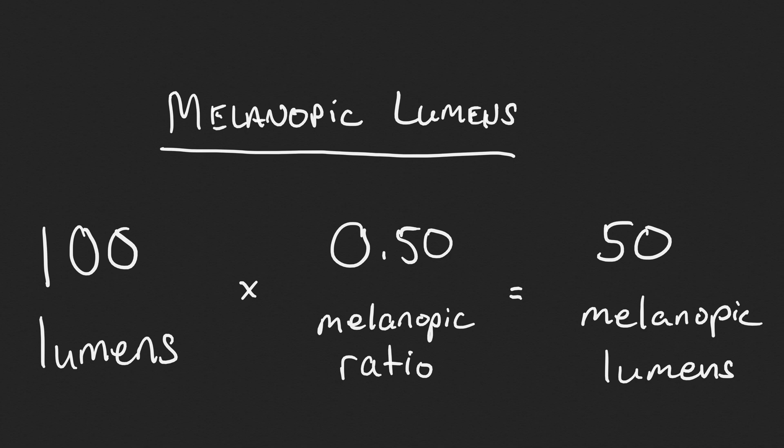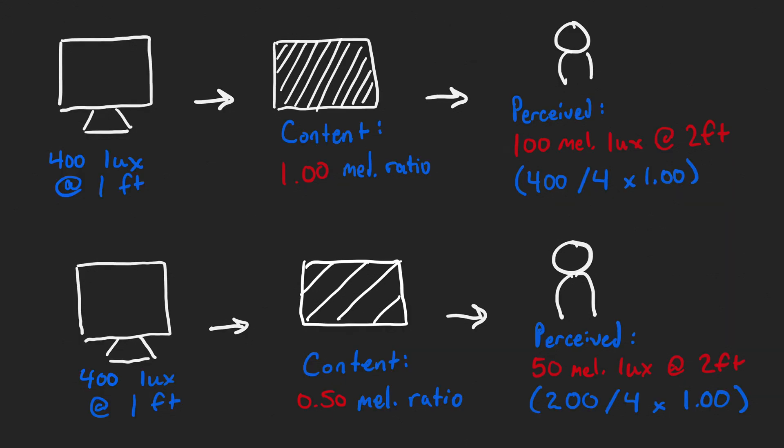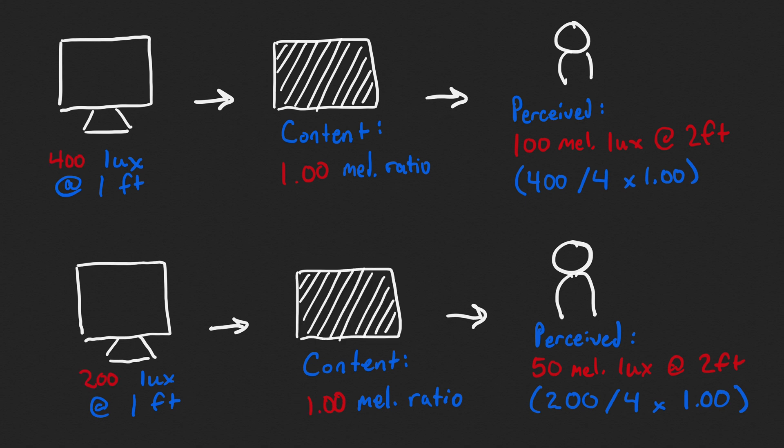Now let's combine the concepts of melanopic light and intensity. If you multiply the melanopic ratio by lumens, you get melanopic lumens — the amount of circadian-disrupting light emitted by a light source. You can do the same with lux: multiply the melanopic ratio by the lux to get melanopic lux, the amount of circadian light received at the eyes. So if two screens are the same brightness in lumens but one displays content with a lower melanopic ratio, you will receive fewer melanopic lux. But if you make one screen half as bright, you receive half the melanopic lux from the dim screen.